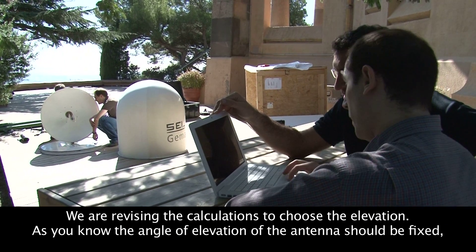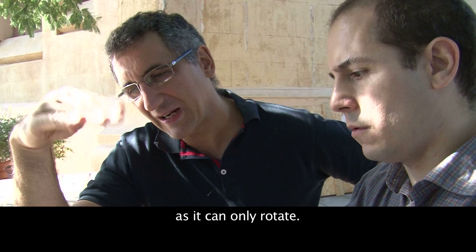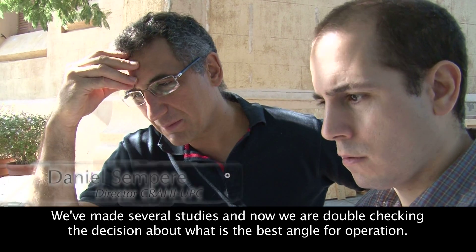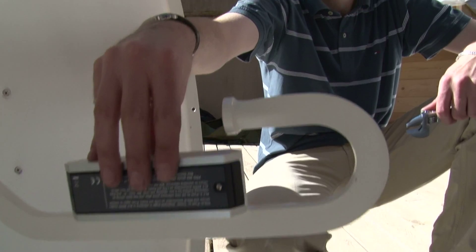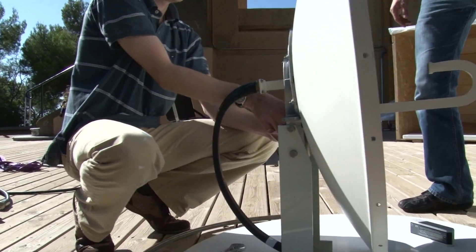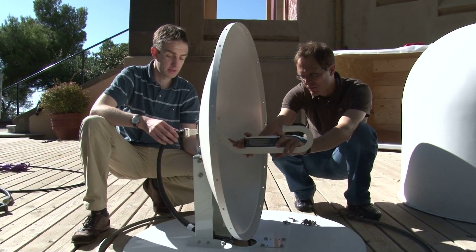We are determining the elevation angle of the antenna. This radar only rotates in azimuth and does not move in elevation, so we need to fix the elevation. After several studies we are setting the elevation of the antenna to 2 degrees. This digital level gauge is used to measure the elevation angle — we are currently at 3 degrees and we want to go to 2.0 degrees.